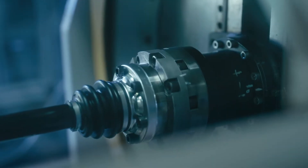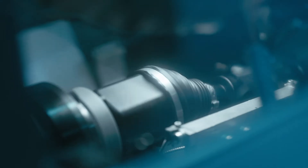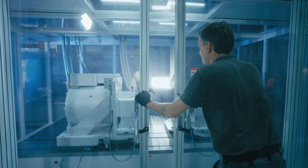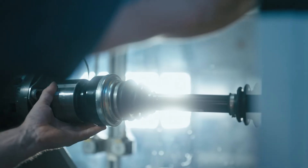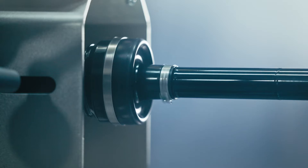GKN Automotive offers more than 70 years of experience in driveline products. We began analyzing how to engineer and optimize our products for electric vehicles long before most OEMs announced plans to switch to electric cars.